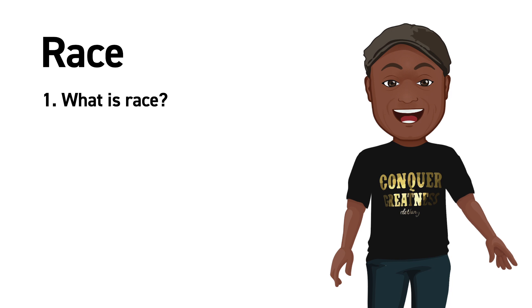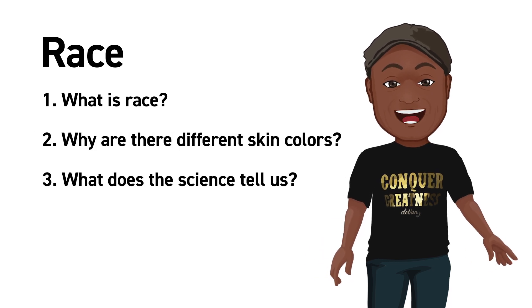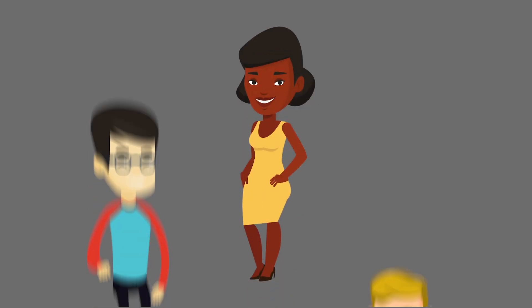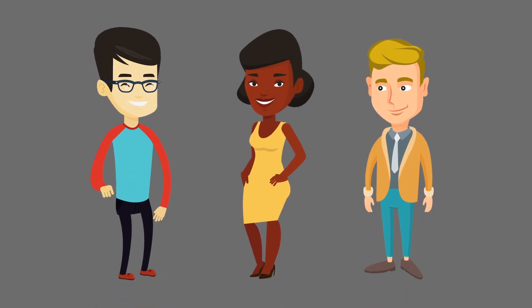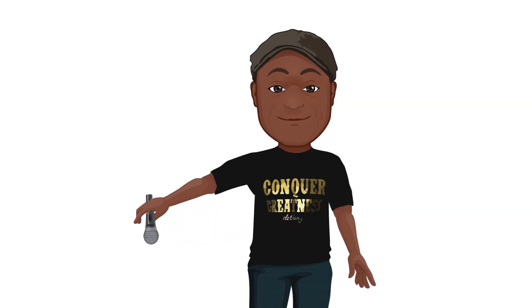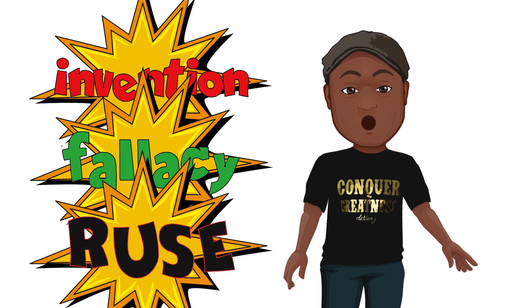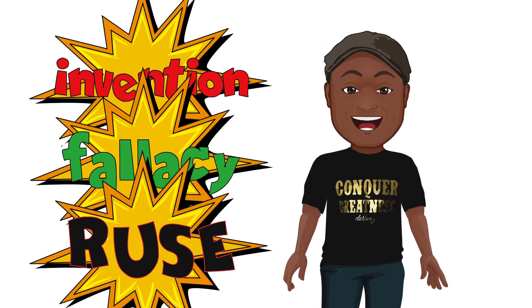So we're all obsessed with this thing called race. Well, what is race? Why are there different skin colors? And what does the science tell us? So let's just nip this in the bud, shall we? There is no scientific basis for the concept of race. Rather, race is a social construct developed to try to box people in certain groups for accounting purposes. Yes, I said it. There it is. Race is an invention, a fallacy, a ruse, and certainly not supported by science.